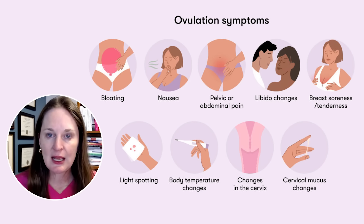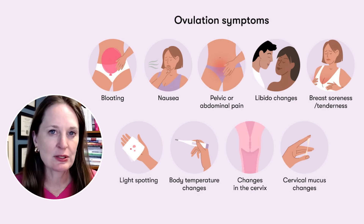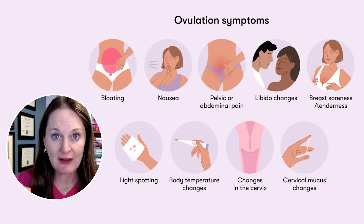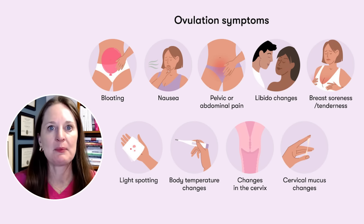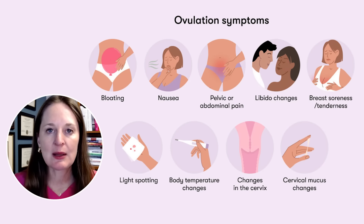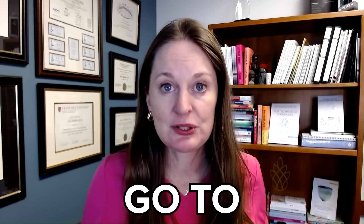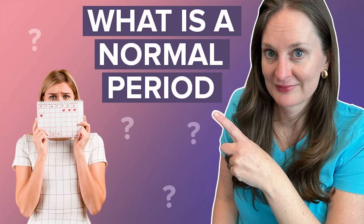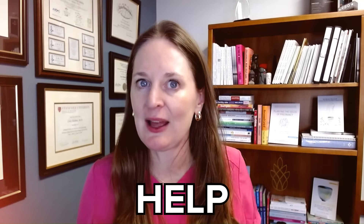There are physical signs of ovulation, like increasing and thinning of the cervical mucus. There are test strips, like ovulation predictor kits you can use. You can follow basal body temperatures because after ovulation, when your body makes progesterone, your basal body temperature goes up by a degree. I have videos here to help you — my ovulation tips video, and the second video is 'what is a normal period,' because you have to know what is normal in order to know what is abnormal and when you should seek help.